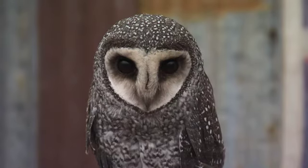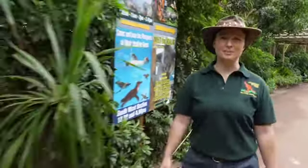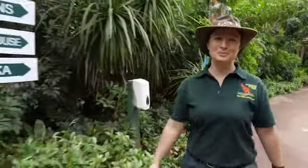Birds can be really tricky to spot in the wild. Many of them have fantastic camouflage, like the Barking Owl, the Sooty Owl, and even the Wedge-tailed Eagle. We have about 120 species of birds here at the park, and the ones that people always want to meet are the birds of prey. Let's go take a look.